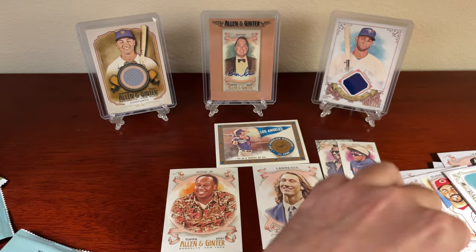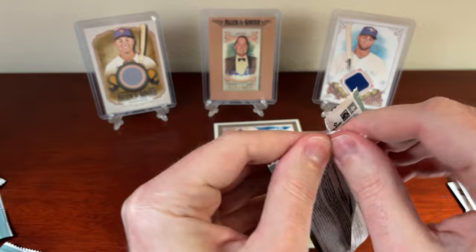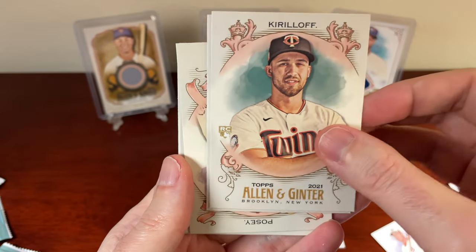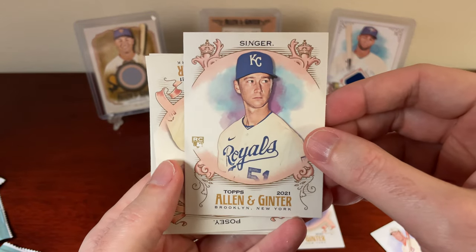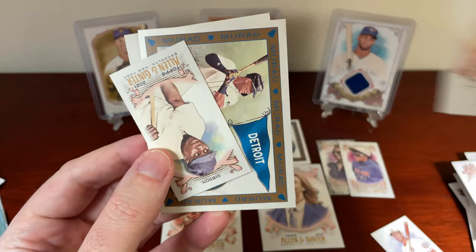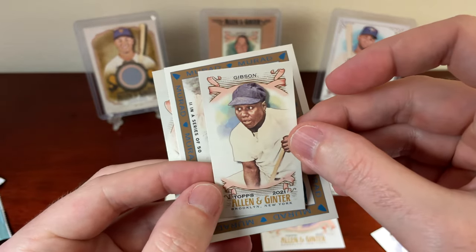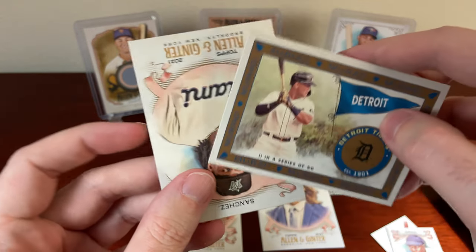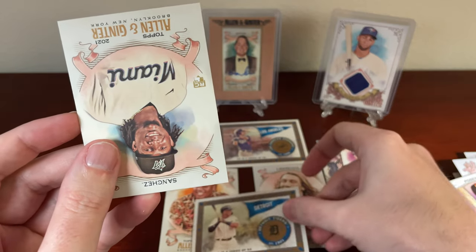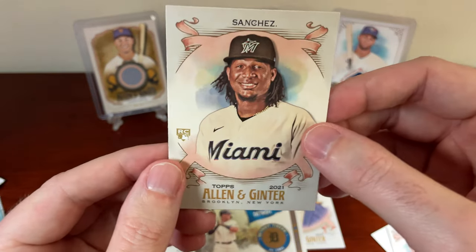And then Roger Clemens. Got an Alex Kiriloff rookie card. Brady Singer rookie. There's old Buster Posey — he's going in the Hall of Fame. Then a Josh Gibson. And a Detroit Tigers team card with old Miggy on there. And the last one is a Sixto Sanchez — excuse me, I apologize.